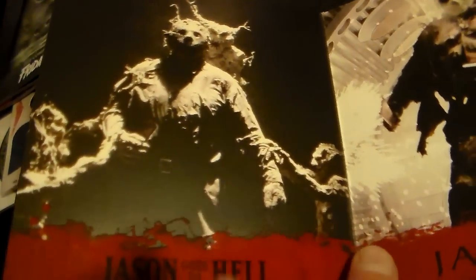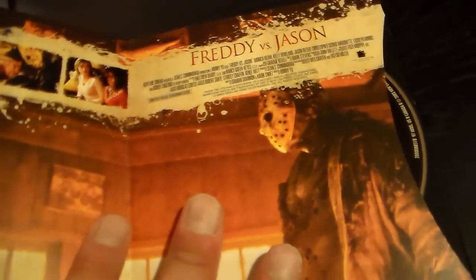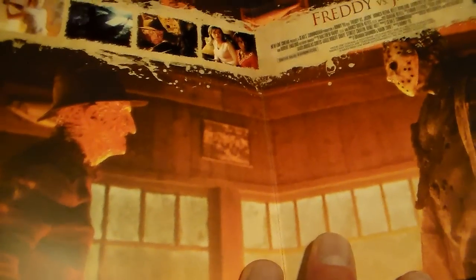Then we get into Jason Goes to Hell — that's a cool shot right there. Then Jason X, before he became the Terminator. Then you've got Freddy vs. Jason, which has its own disc — that's a cool picture they put in there. Look how small Robert Englund is compared to that guy. Then you've got the remake — I couldn't believe they added the remake, but it is Friday the 13th so whatever.